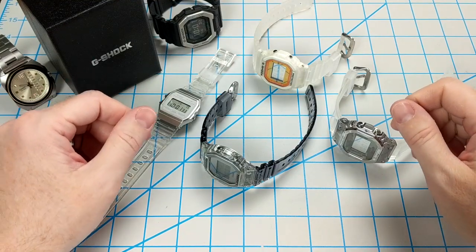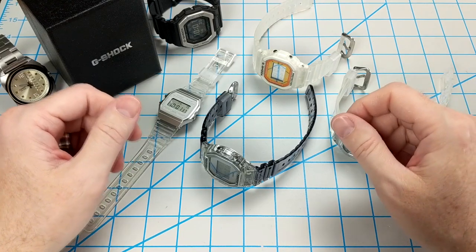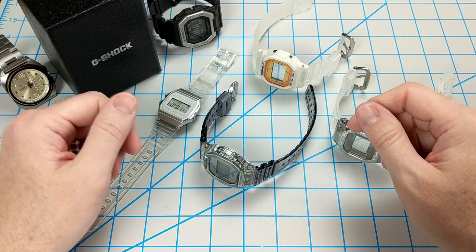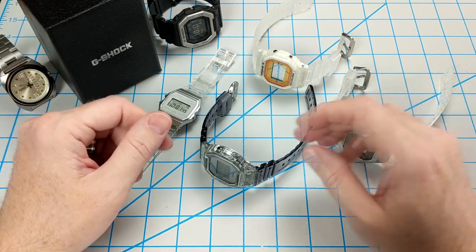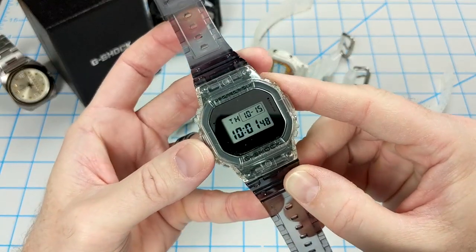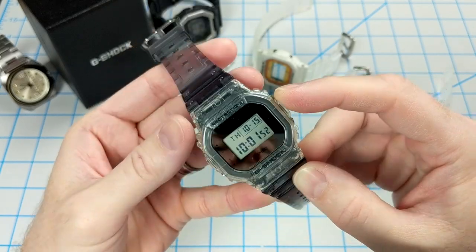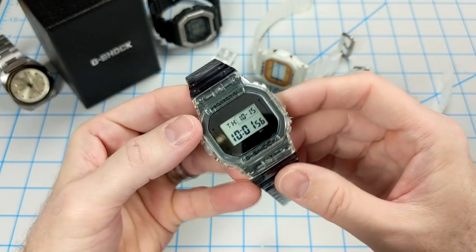It might be the end of summer, but that's no reason to stop wearing translucent watches that are typically reserved for sandy beaches and hot weather. In fact, I wear translucent watches year-round and have always enjoyed these fun and stylish timepieces. Take a look at this funky DW5600SK, for instance — one of my favorite G-Shocks that came with a clear bezel and a smoky translucent band.